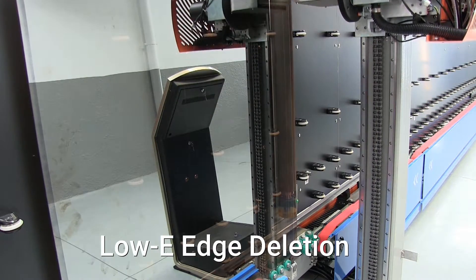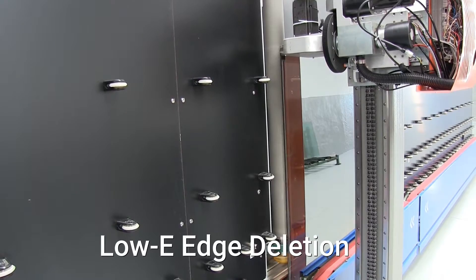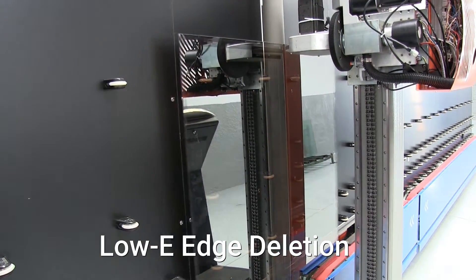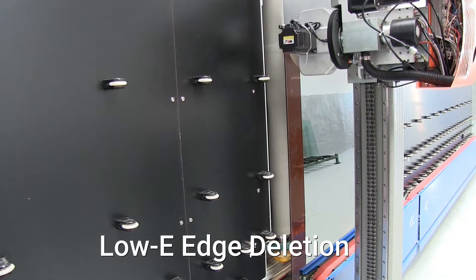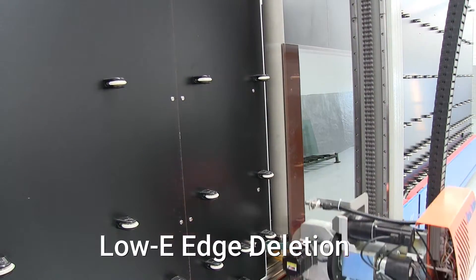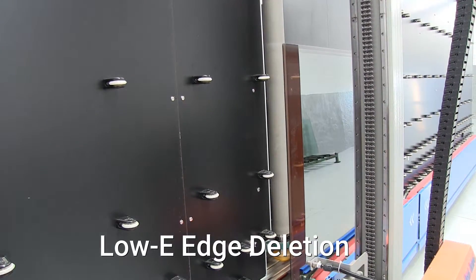The Low-E Edge Deletion CNC machine is installed in-line on the input conveyor of the IG line and automatically detects which side of the glass has a coating. The Edge Deletion machine removes the low-emissivity coating around the perimeter of soft-coated glass.